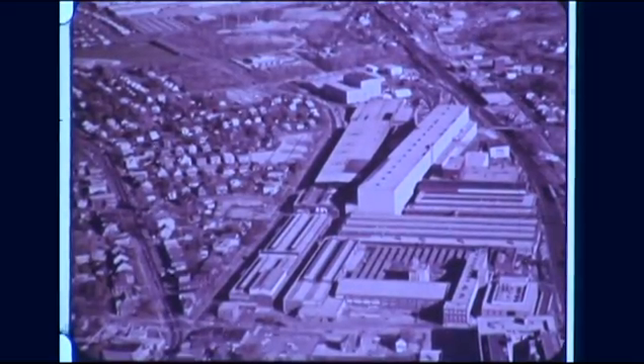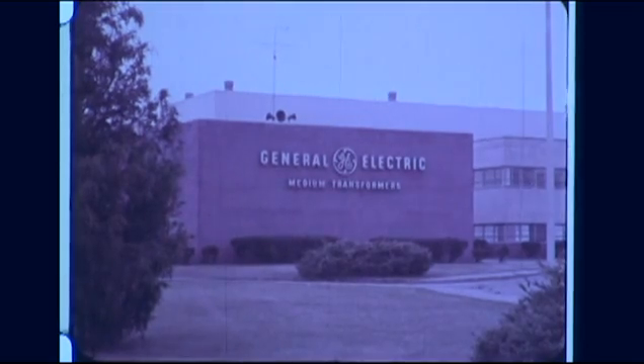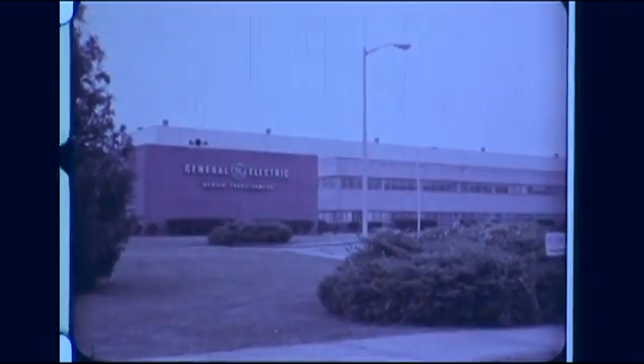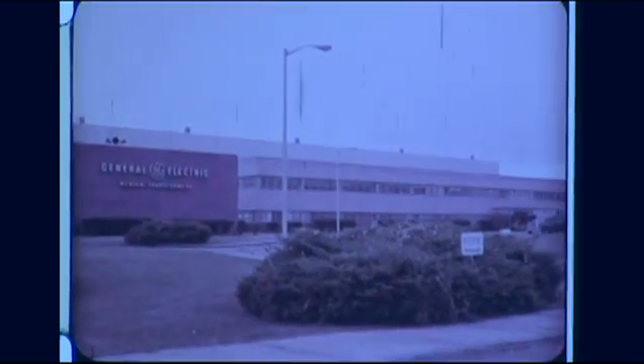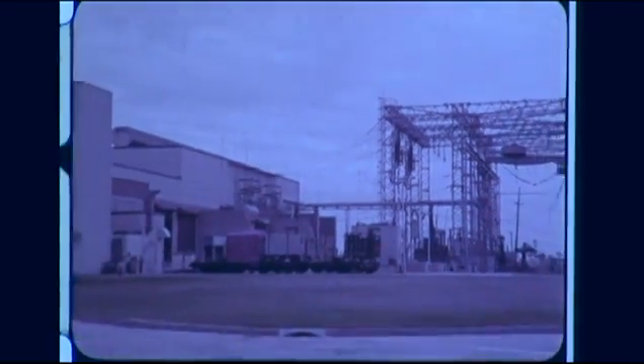General Electric's Power Transformer Department in Pittsfield, Massachusetts, and Medium Transformer Department in Rome, Georgia, have long been engaged in a continuing program to investigate the effects of short circuit action on transformers. More recently, this program has been expanded to include full-scale short circuit testing at the High Power Laboratory in Philadelphia.